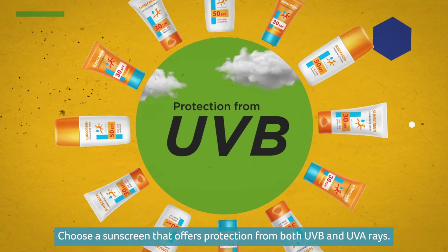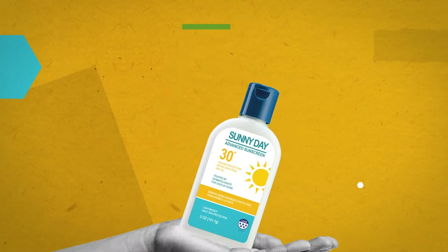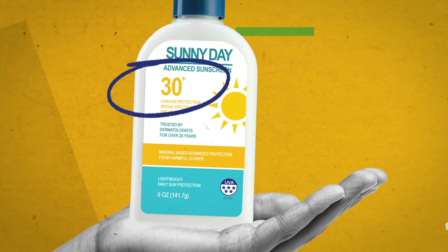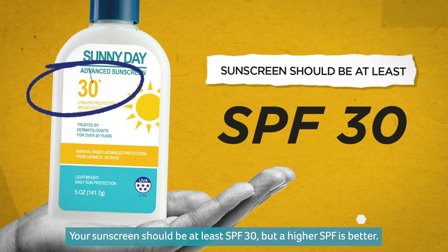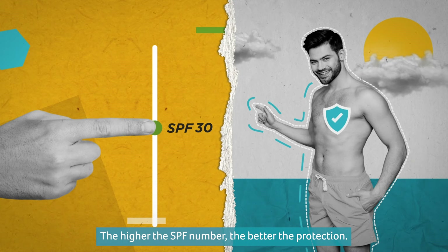Choose a sunscreen that offers protection from both UVB and UVA rays. To reduce your UVB exposure, pay attention to the SPF number. Your sunscreen should be at least SPF 30, but a higher SPF is better — the higher the SPF number, the better the protection.